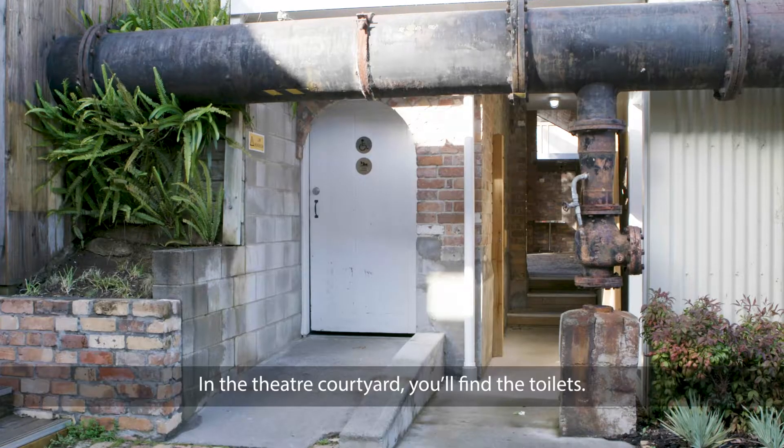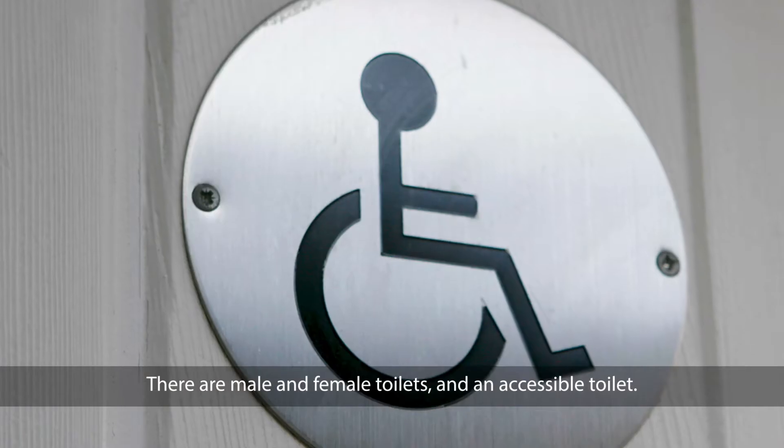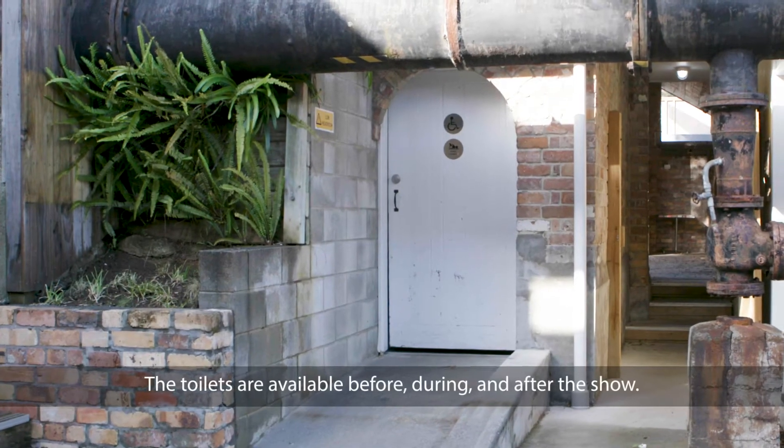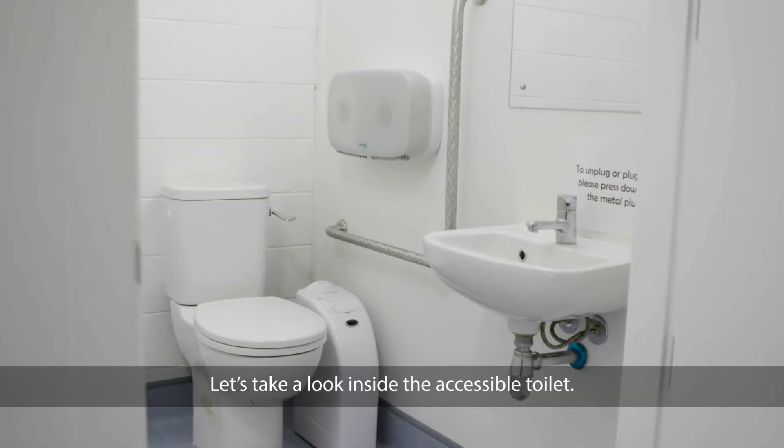In the theatre courtyard you'll find the toilets. There are male and female toilets and an accessible toilet. The toilets are available before, during and after the show. Let's take a look inside the accessible toilet.